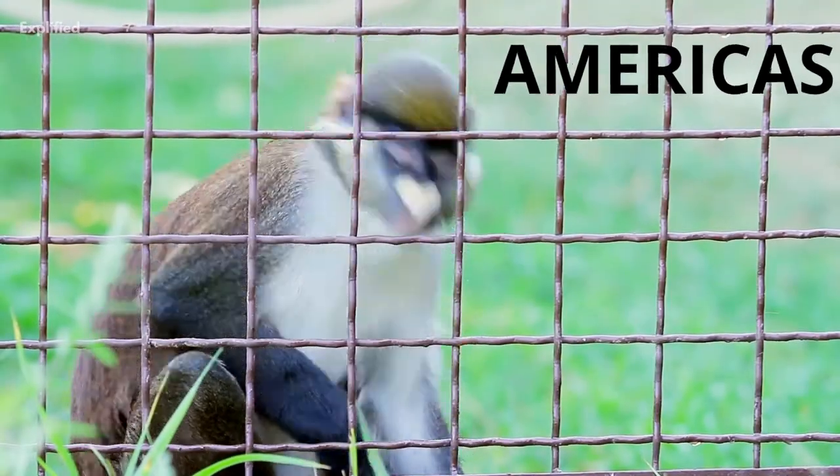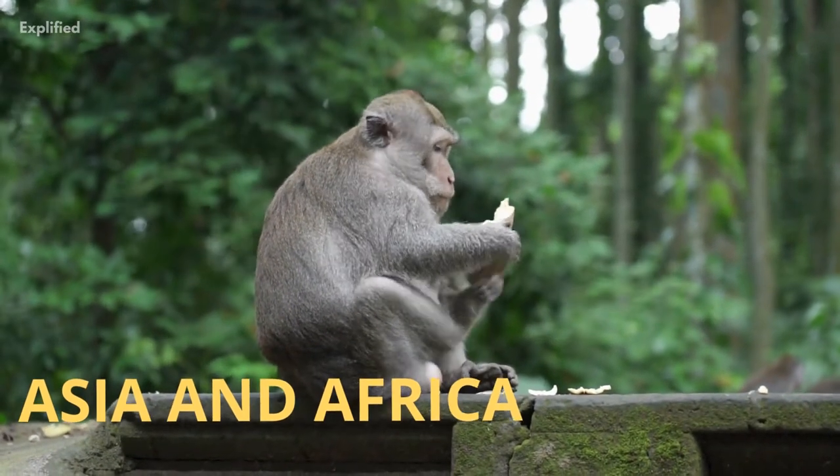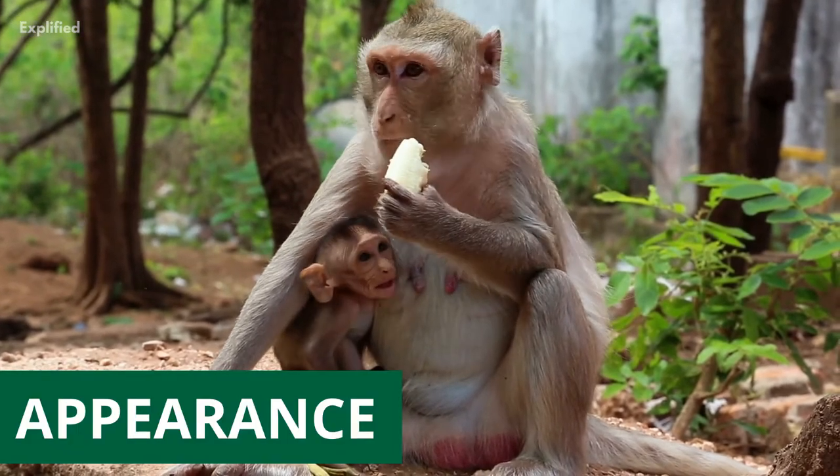The New World monkeys live in the Americas, while Old World monkeys live in Asia and Africa. Let's learn some amazing facts about these human-like monkeys and know more about their features, behavior, appearance, and a lot more.